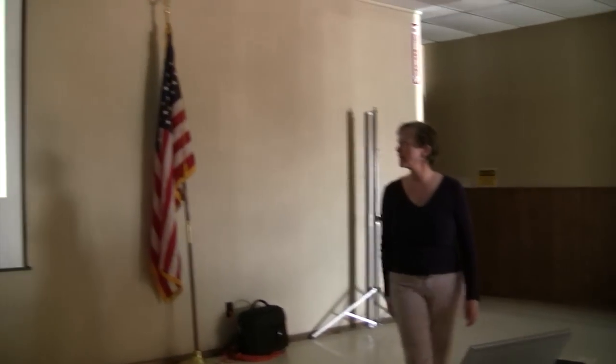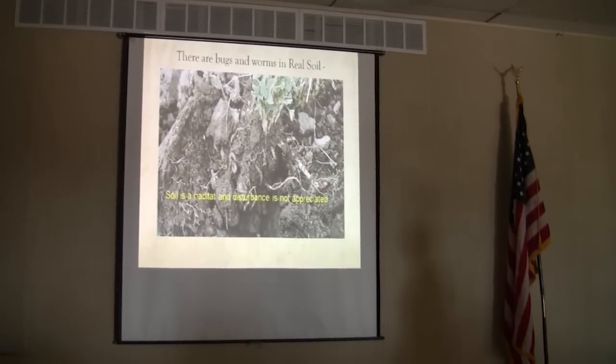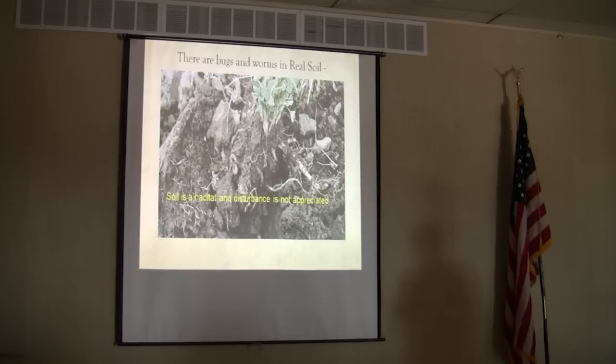There are bugs and worms in real soil, and soil is a habitat where disturbance is not appreciated. I'm aware I'm in potato country. We spent one night at the Great Sand Dunes just because we wanted to see something unique.